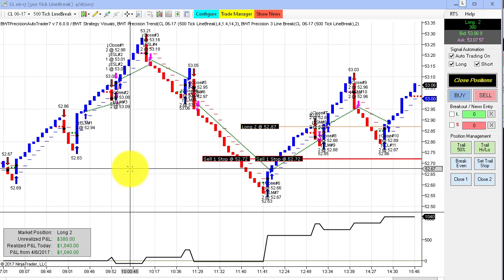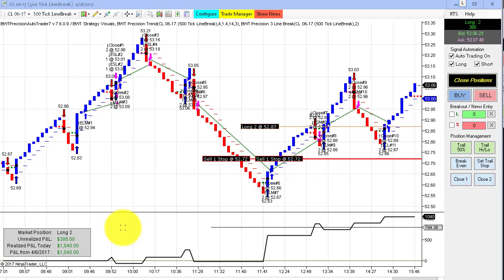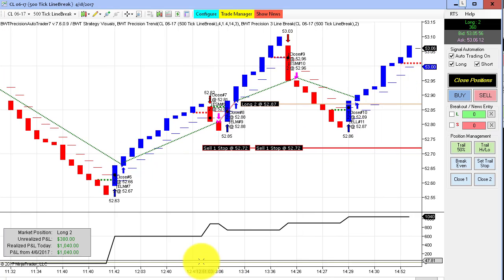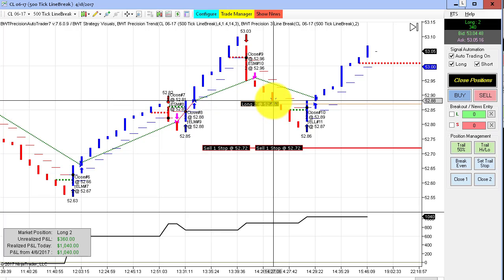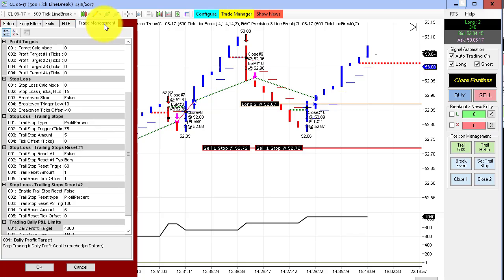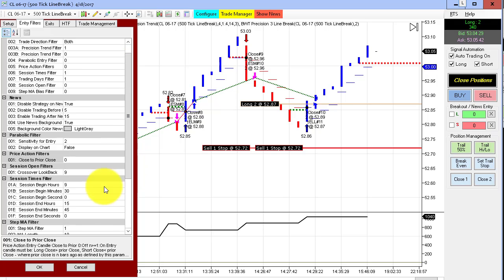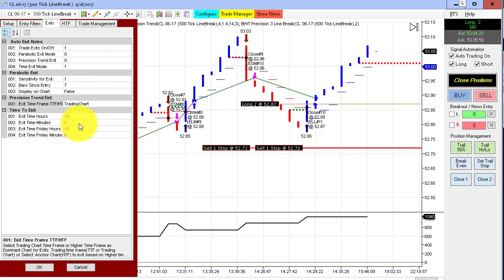Next up is the crude oil on a 500 tick line break. There have been some requests — people talking about live trading. Here's a live trade on an actual line break chart, and we have a closed P&L of $1,040, open P&L long two contracts, open P&L of $380, and this is that trade here. Here is our entry at 52.87, close of the bar being 52.88, so this was a limit order with a one tick pullback, and we did get filled. You can see one tick below the close of the bar, and we're currently long here. On this one, it's allowed to trade until a quarter to 4.